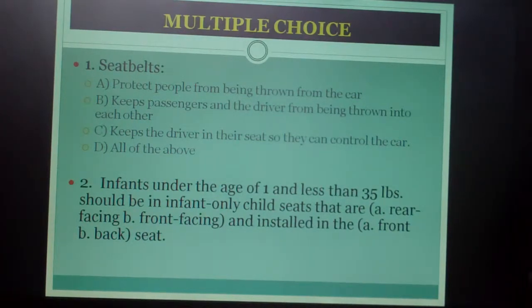Multiple choice — seat belts. Number one: seat belts A) protect people from being thrown from the car, B) keep passengers and the driver from being thrown into each other, C) keep the driver in their seat so they can control the car, or D) all of the above.